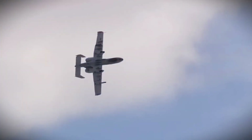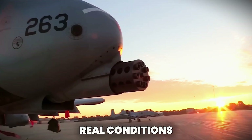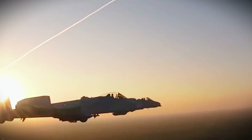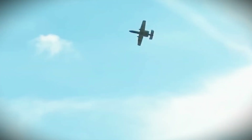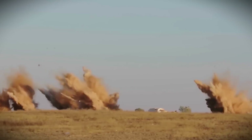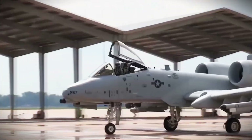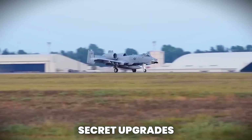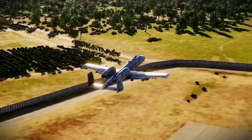And now, for the first time, they've tested this new Super Warthog in real conditions. What exactly has changed? Why is this upgraded A-10 grabbing the world's attention? Can it really survive on today's high-tech battlefield? And what does it mean for the future of close air support? In this video, we'll show you the new features, the secret upgrades, and the reasons why this old legend might just become America's deadliest low-flying weapon once again.